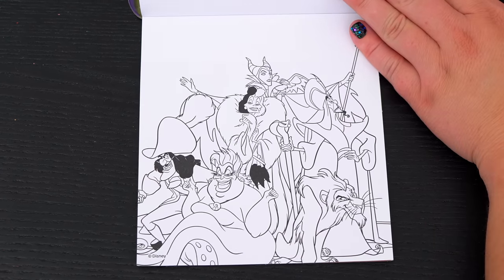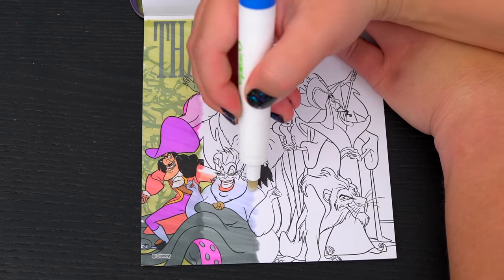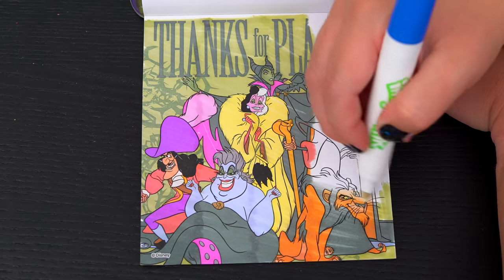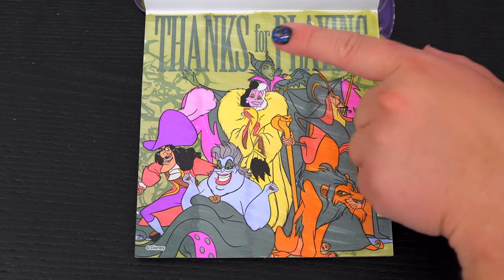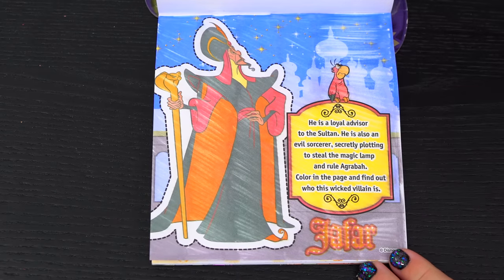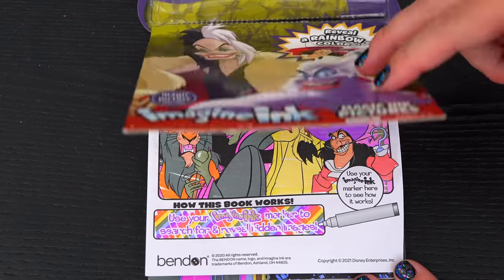Okay, here's the very last page! Let's color it in! It says thanks for playing! What an awesome picture! Wow, coloring in this Imagine Ink book was so much fun! I loved all the games, pictures, and puzzles inside. It was so cool seeing all the different characters! These are some mean villains!